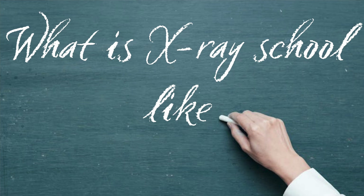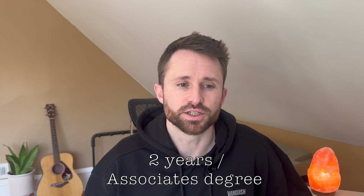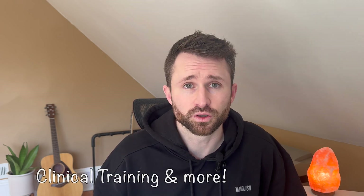Let's first talk about what is x-ray school like and what does it involve. Most programs are two years in length, leading to an associate's degree, because you need an associate's degree to be eligible to sit for your licensing exam. You'll take a mix of classroom courses such as anatomy and physiology, radiology physics, pathology, and patient care, as well as hands-on clinical training. There's a lot packed into this two-year degree, but if you're able to stay on top of your classes, study hard, and stay organized, then it is absolutely doable.